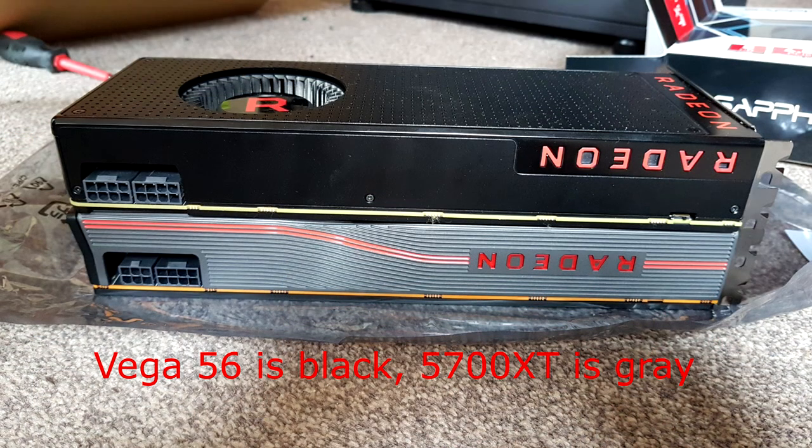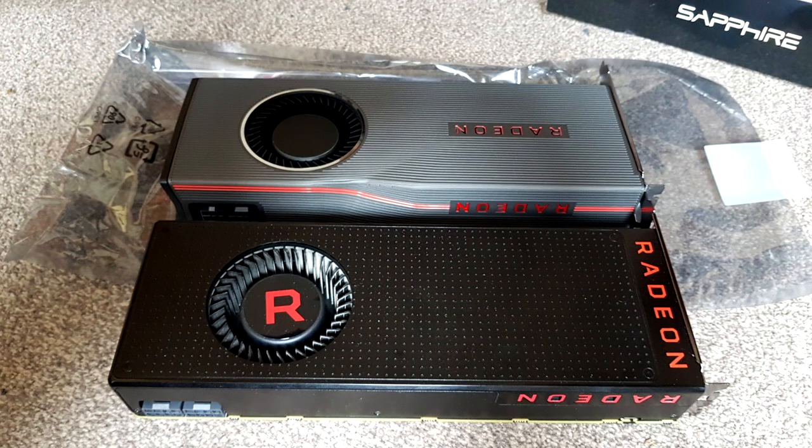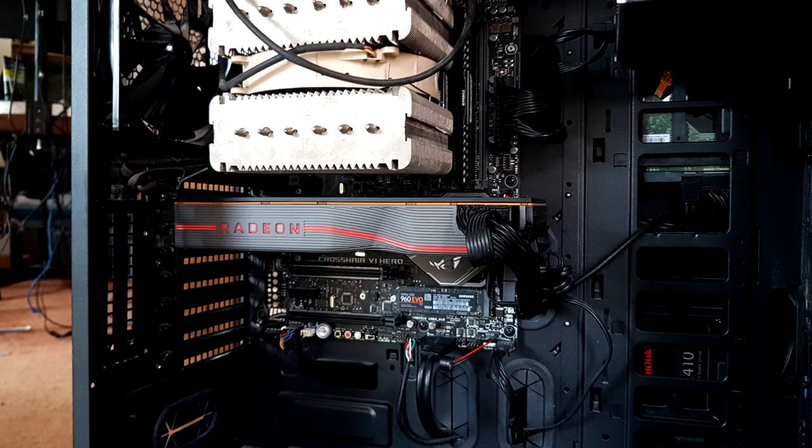One could ask why I chose the 5700 XT over the 5700. To be honest, from my perspective, it was just a case of: I've paid X amount for the Vega 56, so I might as well pay roughly the same amount for a 5700 XT and get that little bit of extra performance. I've only had the card in my computer for less than a day, so I haven't been able to do much in the way of benchmarking or real-life testing. The one game I do like to play, Cuisine Royale, isn't working at the moment.